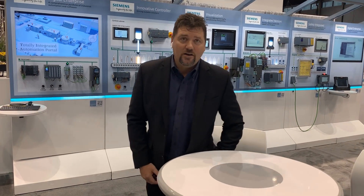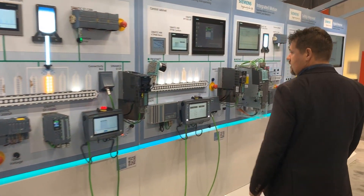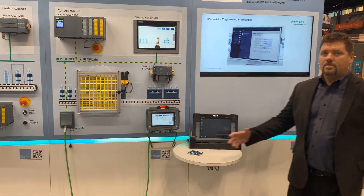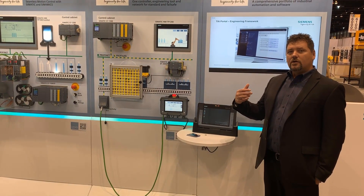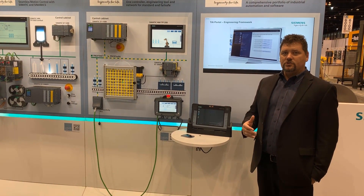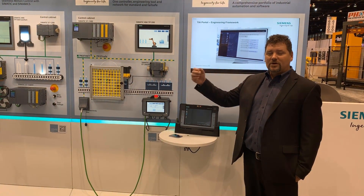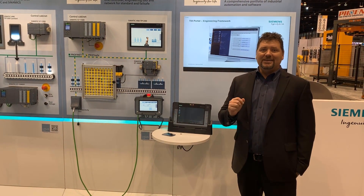The key to our success is our automation solution — our automation products and the engineering software associated with configuring those devices. Follow me to the TIA, Totally Integrated Automation. The key to our success in this digital journey is the engineering software associated with our automation solution. Here we bring together not only the Totally Integrated Automation products that are scalable and flexible, but the TIA Portal — the all-in-one engineering software for your automation solutions in the digital enterprise.